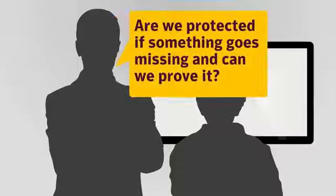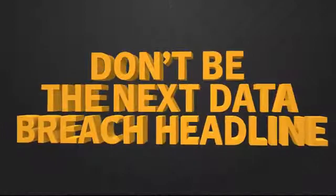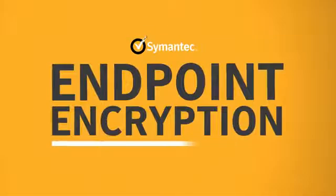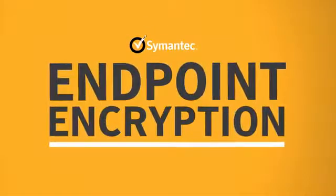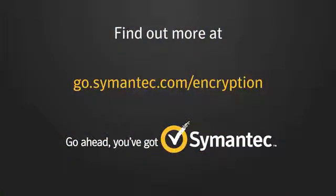With Symantec Endpoint Encryption, Symantec helps customers answer the question: are we protected if something goes missing? And can we prove it? With privacy and data regulations becoming stricter and more far-reaching, don't be the next data breach headline. Now is the time to ensure your customers' and your company's data is safe. For more information, please visit go.symantec.com/encryption.